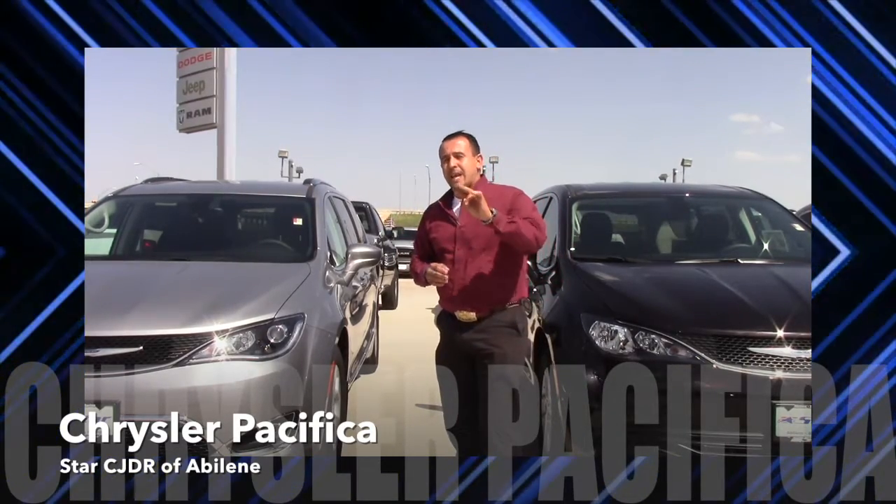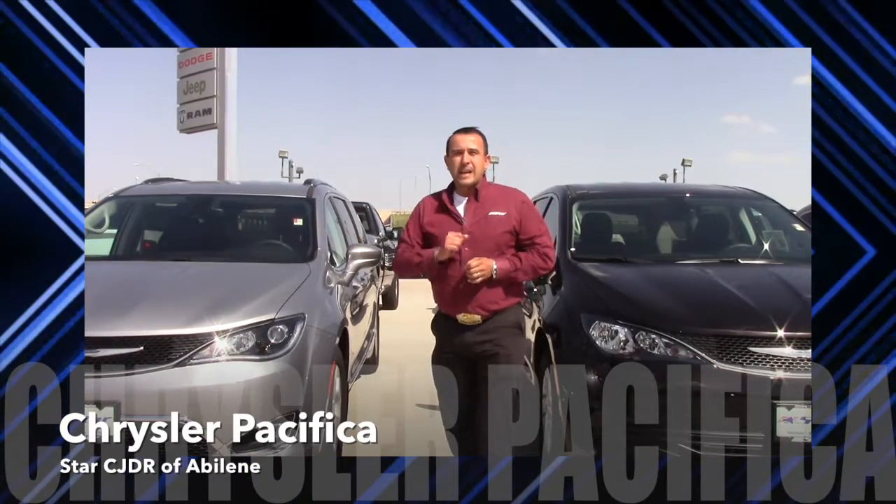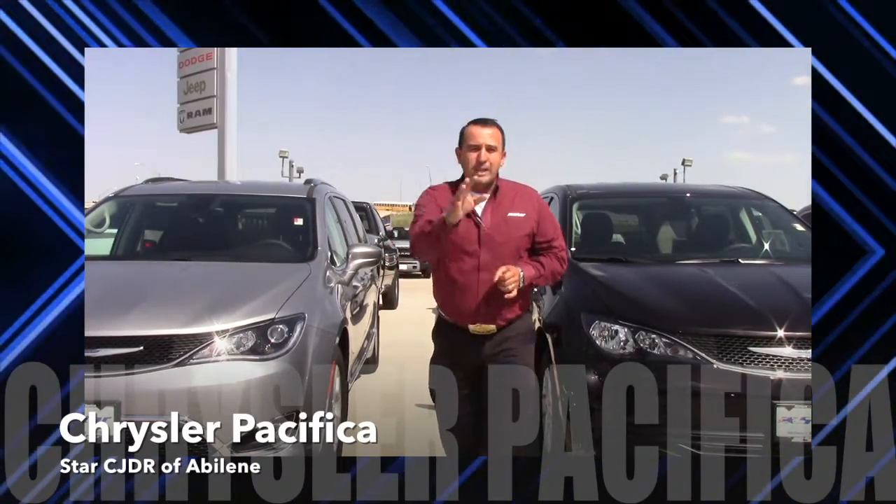It has a Uconnect theater system with second and third row seating. It is also equipped with a five-year $60,000 powertrain warranty, and it gets an astonishing 28 miles per gallon. So come out and see the new Chrysler Pacifica here at Star Dodge Ram Chrysler.